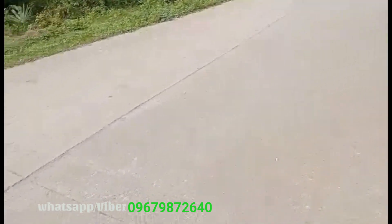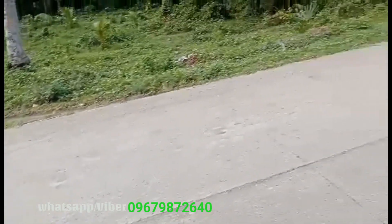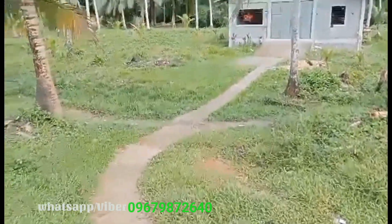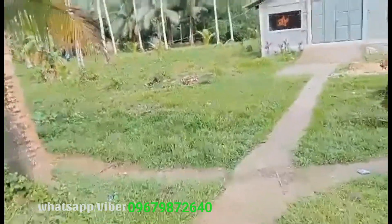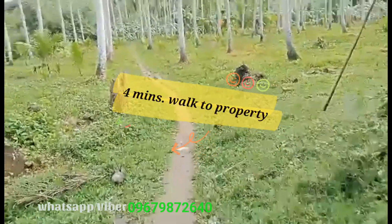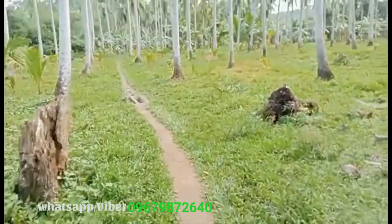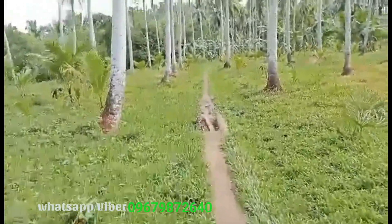Konting part na lang po yung hindi pa nasi-semented. Ito pong daan na ito ay halata po nating medyo bago pa po yung pagkakasimento. I think kagagawa lang po talaga nito. Dito po daw tayo papasok sa eskinita na ito. Maglalakad po tayo ng 4 minutes to 5 minutes para po makita po natin yung property. Lakad na po tayo. Sabi naman po nung may-ari, ito daw po ay makakakuha tayo ng daan, o dinadaanan naman po talaga ito. Pwede naman po makapasok ang sasakyan.